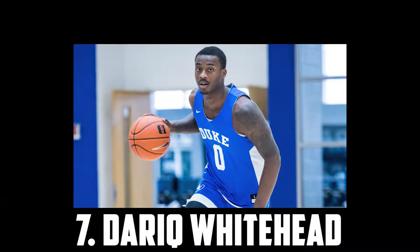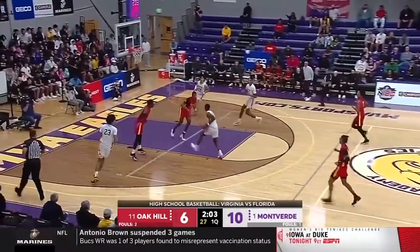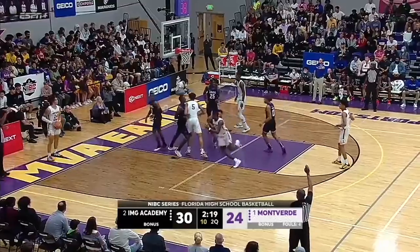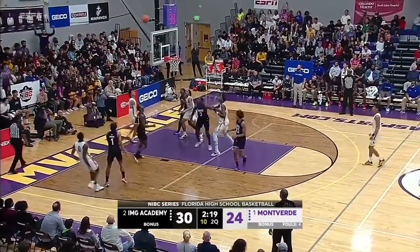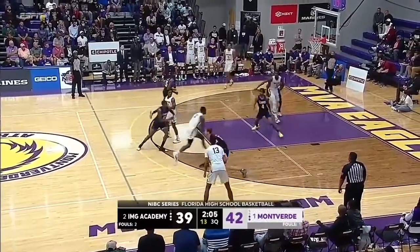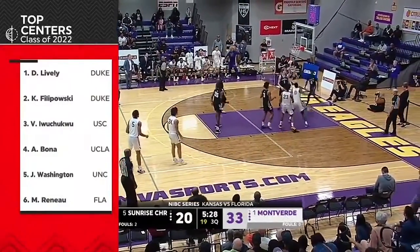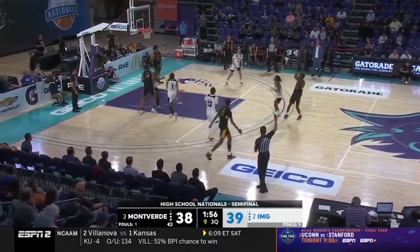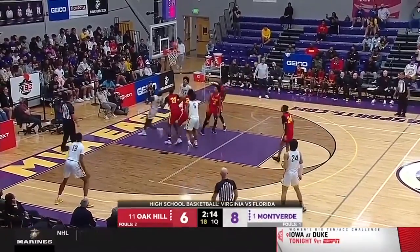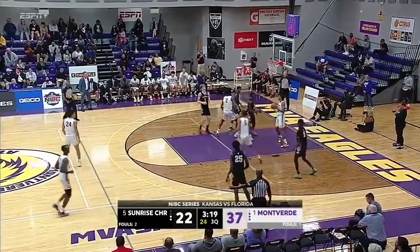Coming in at 7 I have Dariq Whitehead, the 6'6 wing headed to Duke. I really like Dariq Whitehead's all-around game and he has the potential to be a star. He's a good shooter with a really smooth stroke — he can shoot it off movement, off the dribble, and as a spot-up threat. He's a great athlete who can play on the ball as well as off the ball. His handle is solid and he's a really nice playmaker. Defensively he's long, smart and switchable, with great size and strength to match up against multiple positions. He'll be really comfortable guarding wings, but could also hold his own against some ones and smaller fours. He's still got a lot of room to improve and he is super young, but I really believe in his long-term upside. He comes in at 7.